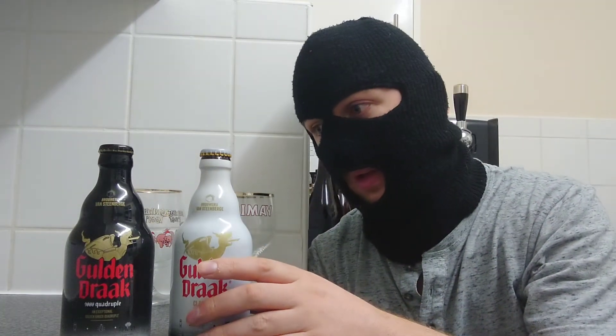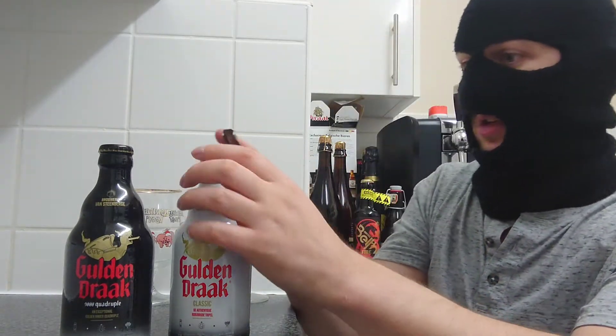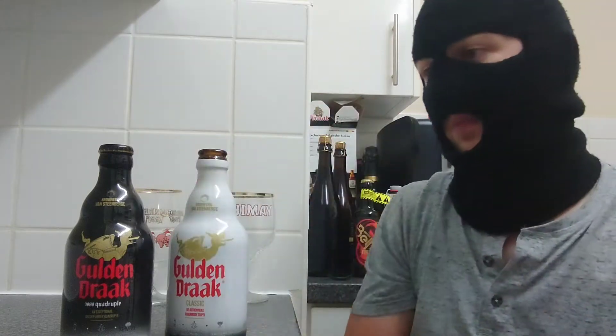I've had both loads of times and I've never actually sat down and properly compared them side by side. So this is what we're going to do. Let's crack these open.